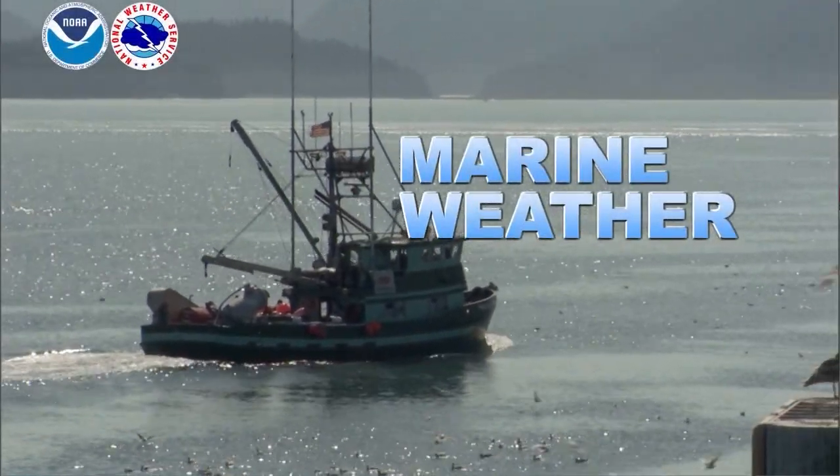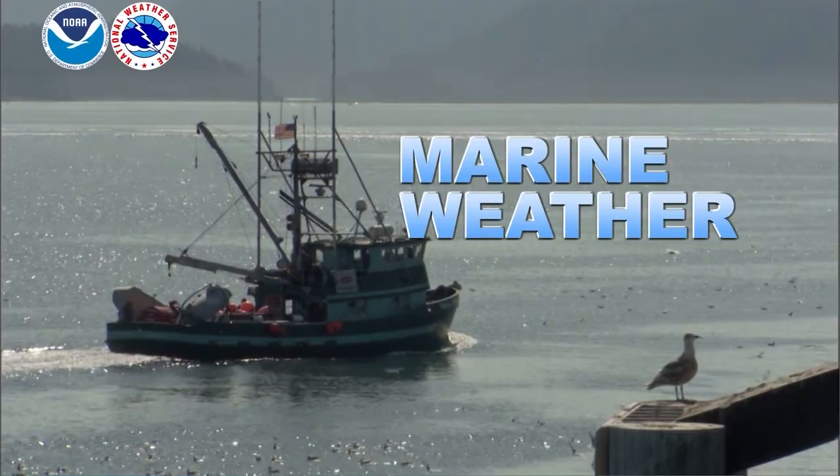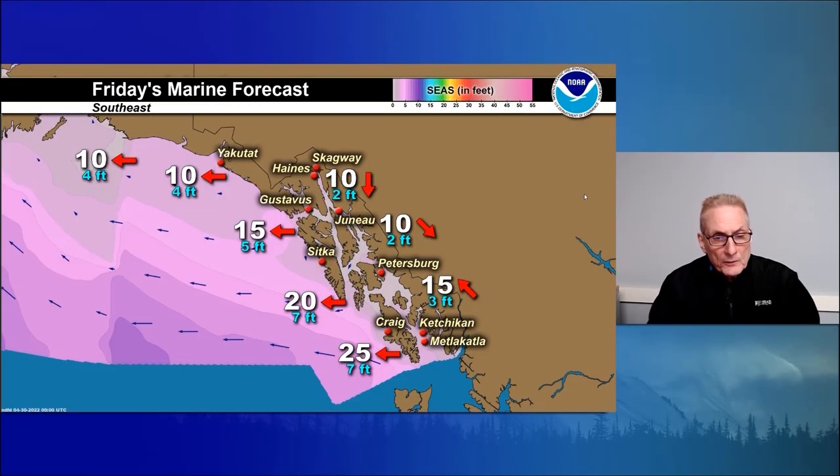And now, marine weather around Alaska. Welcome back. Coastal water forecast.